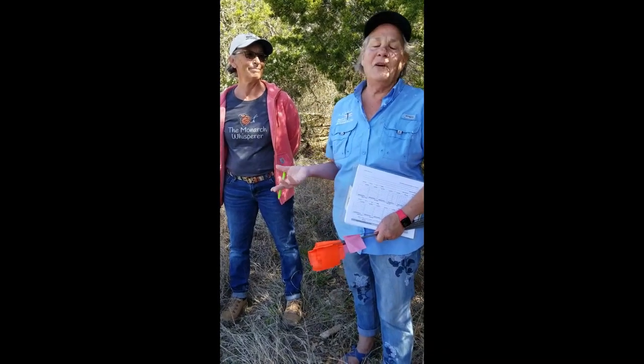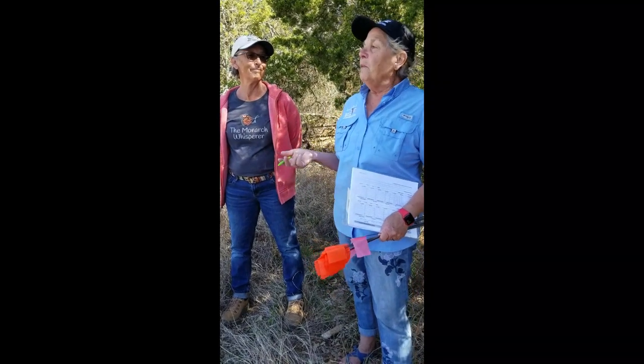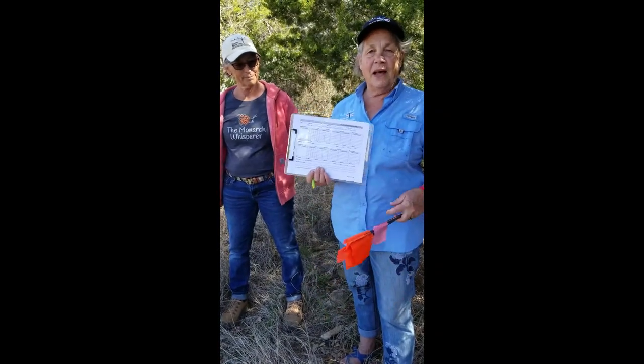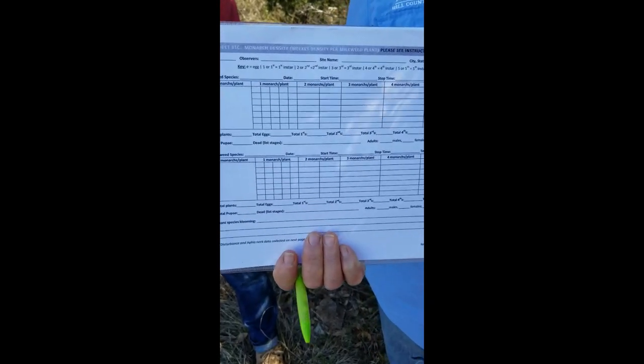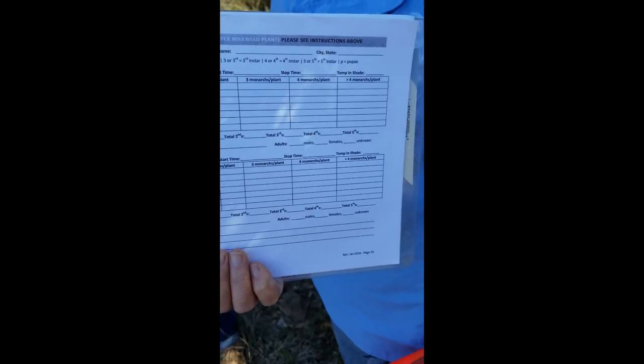You just can't figure out how they can survive and do this, but they do. So, what we will do is we have data sheets, which we fill out with all of the information on our plants — the type of plants, when we find eggs, if we find caterpillars — all of that information goes on the data sheets.